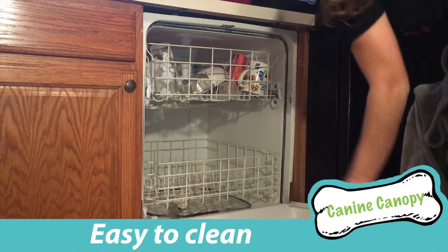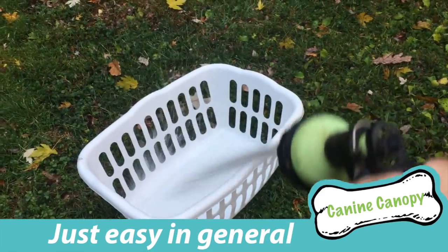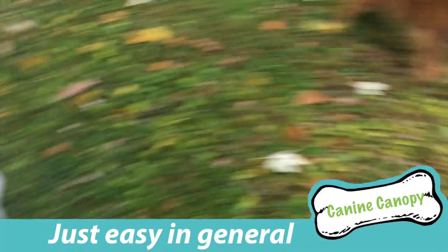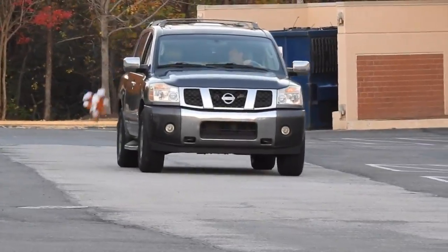And it's easy to clean, since the inside detaches and can be thrown into the wash. While when washing the hard plastic exterior, you'll have to take it aside separately to be hosed down in the yard.